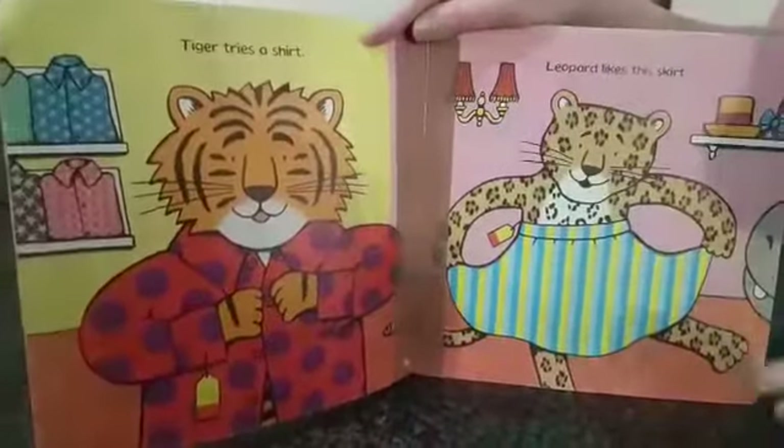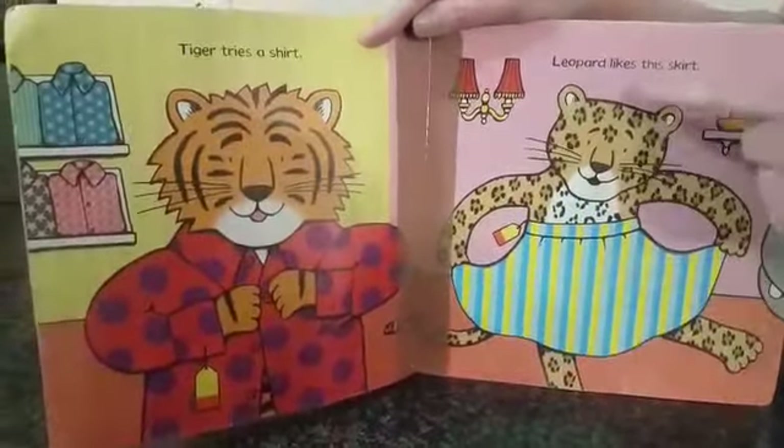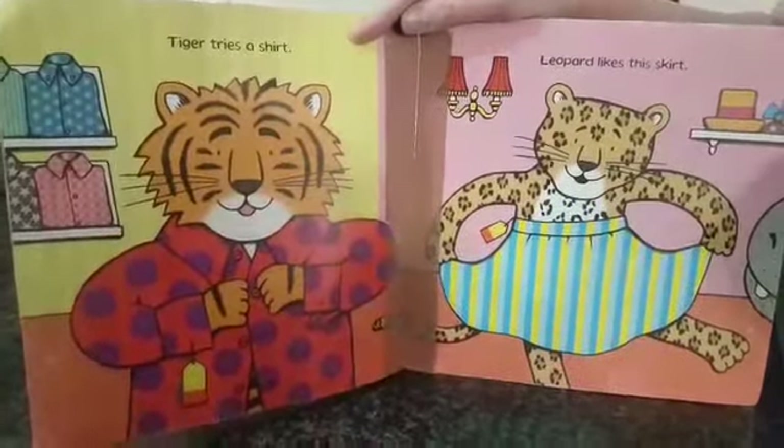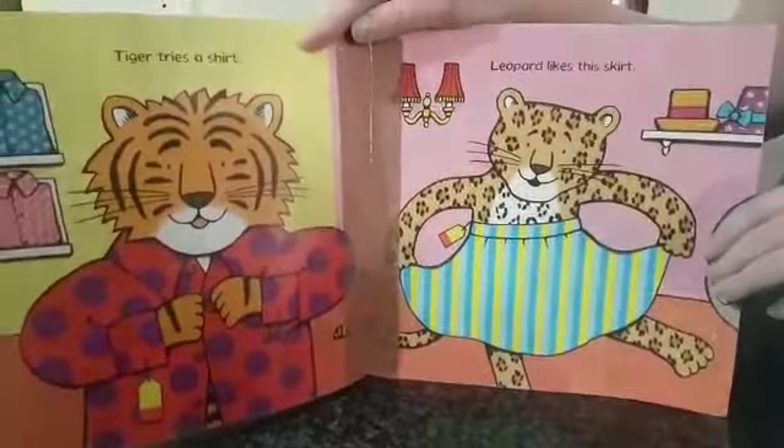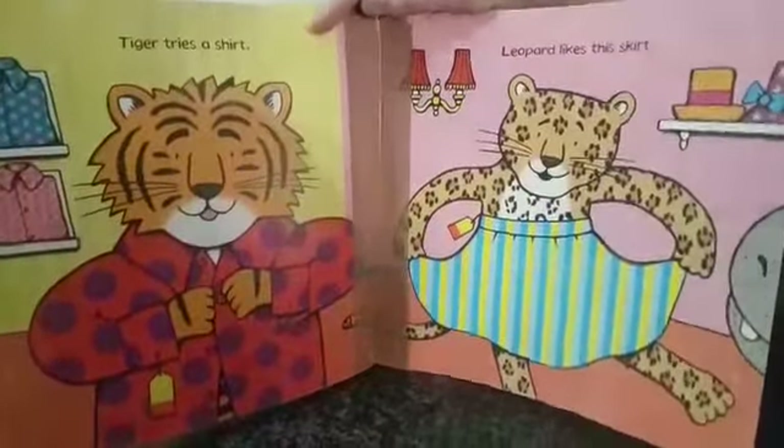Tiger tries a shirt. Leopard likes the skirt. Shirt and skirt.